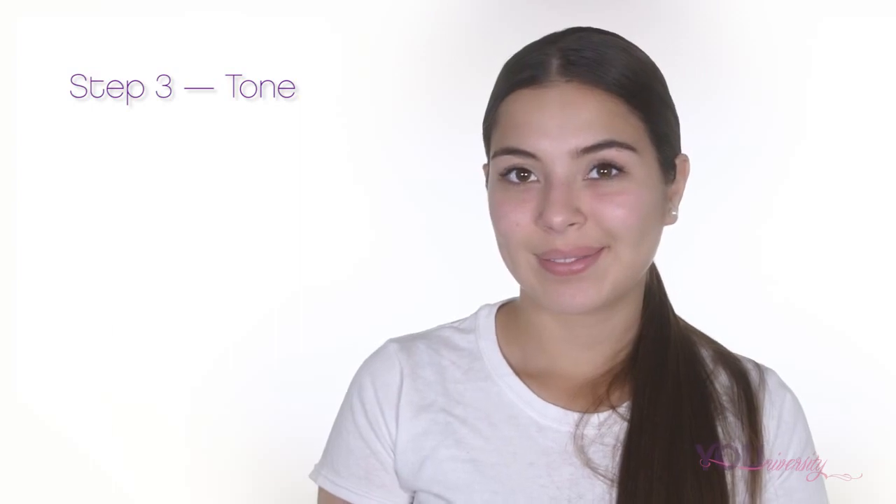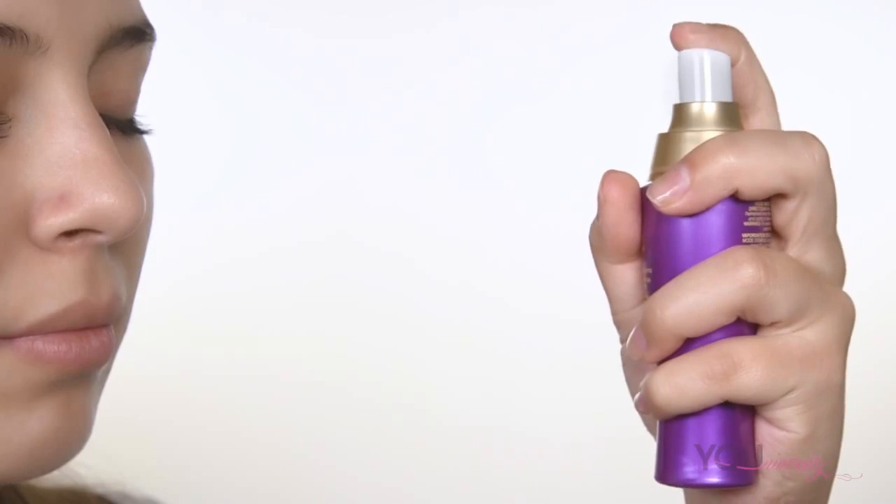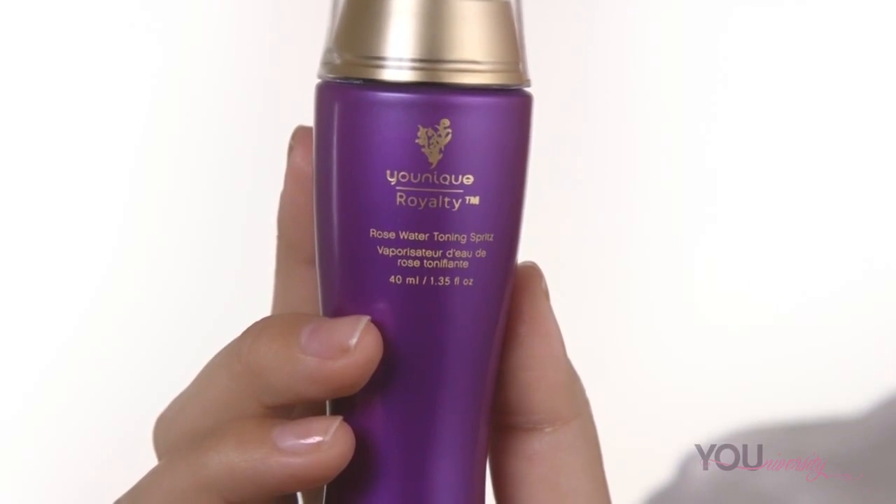The third step is to tone. Toner helps protect your skin against harmful bacteria. It can also help to get rid of skin cells that are exfoliated while using a mask. On days you do not use a mask, the toning step comes right after the cleansing step, and it should be a part of both your morning and night routine.